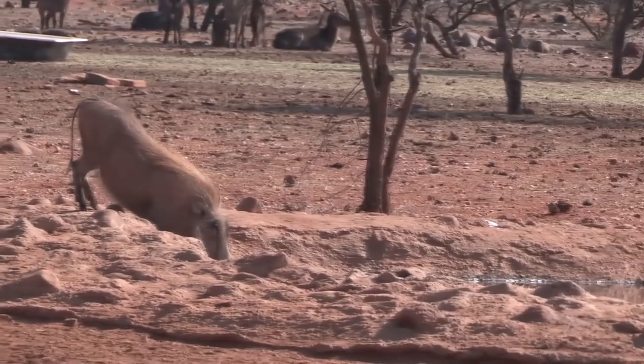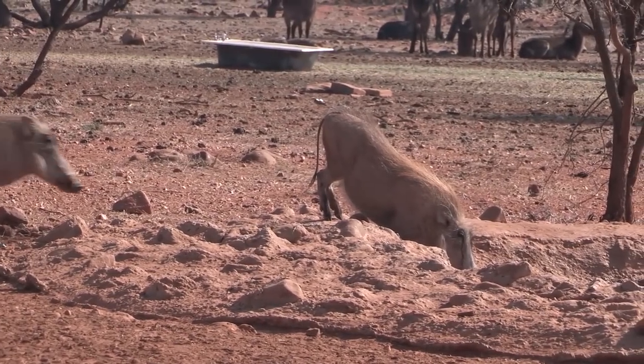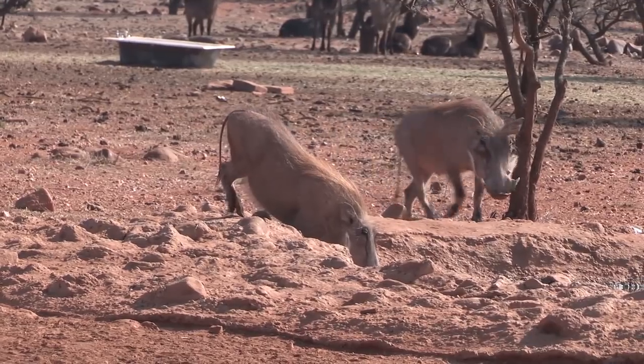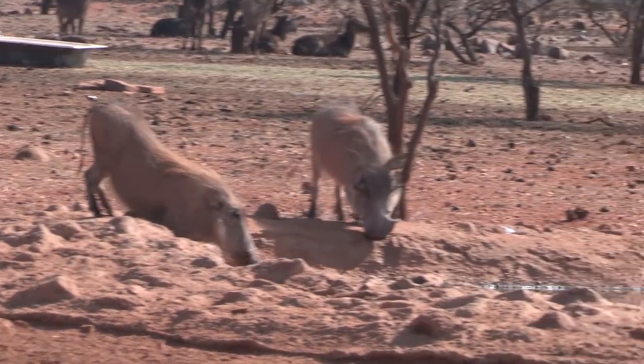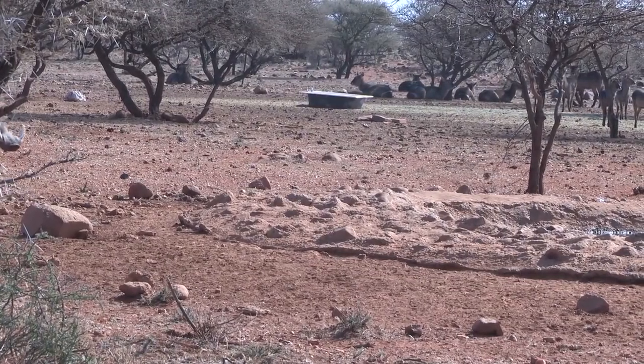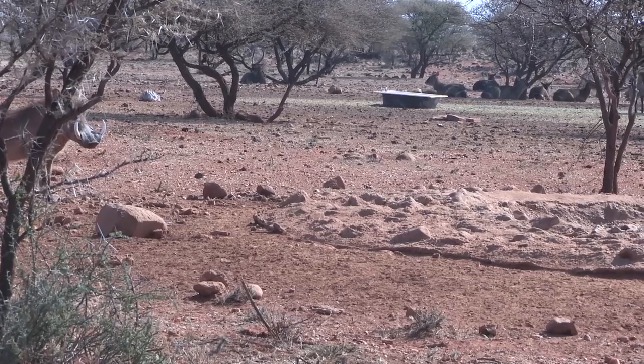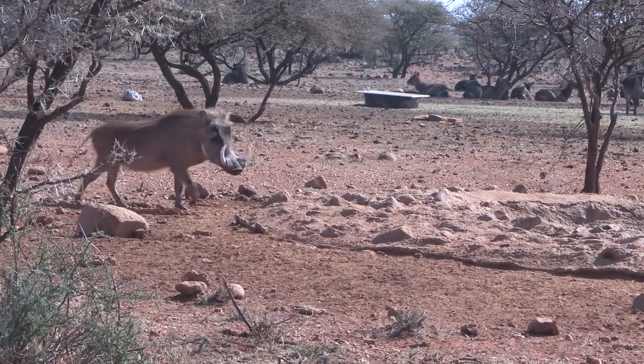Some warthogs coming — a female and a young male. This is right at 11 o'clock and they started coming in. Now this is a warthog that Wayne was hoping for.